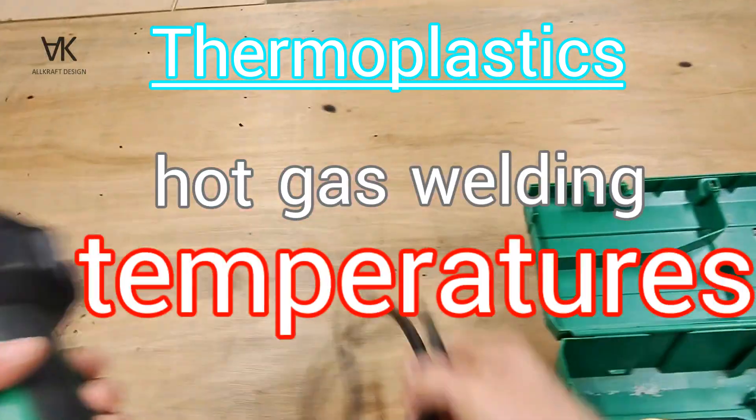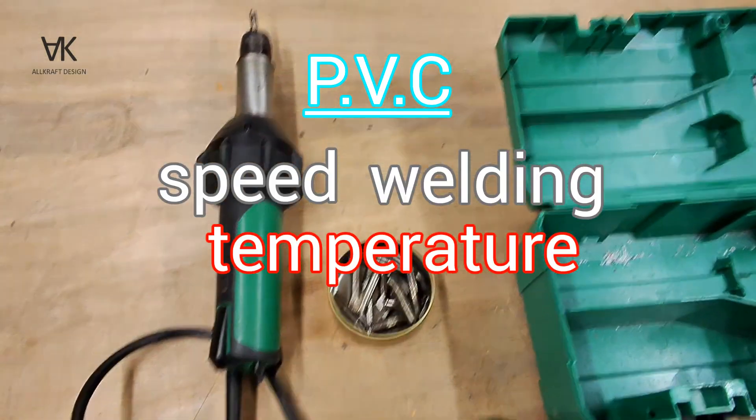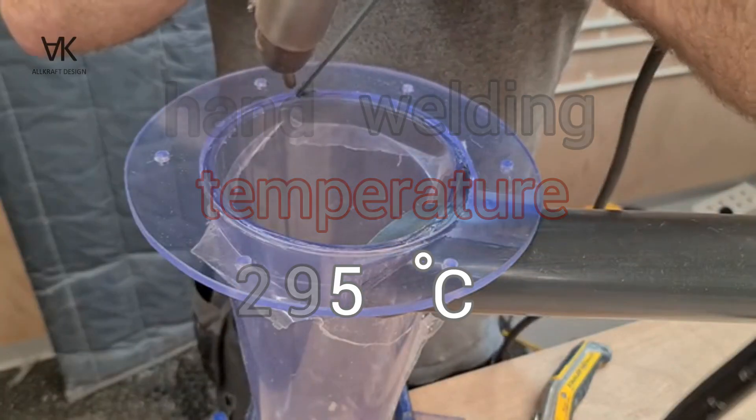Thermoplastics hot gas welding temperatures. PVC, polyvinyl chloride: speed welding temperature 355 degrees Celsius, hand welding temperature 295 degrees Celsius.